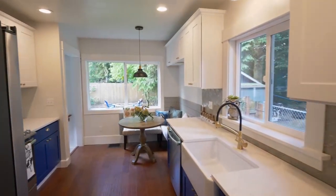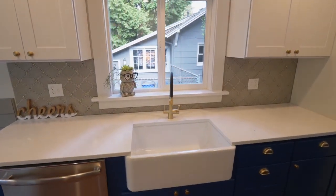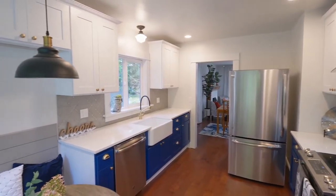The kitchen features all new cabinets, a designer tile backsplash, a farmhouse sink, quartz counters, and new stainless steel appliances, plus a delightful eat-in banquette.